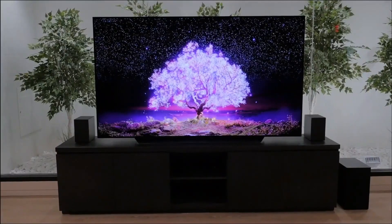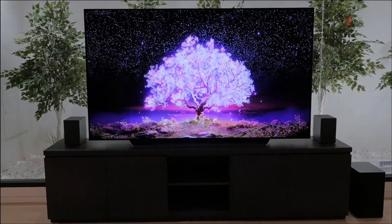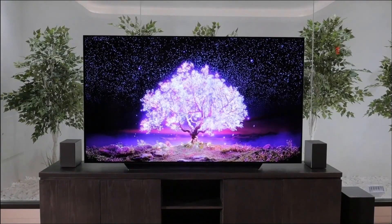The new LG C1 uses the upgraded A9 Generation 4 AI Image Processor, which LG claims will improve upscaling further and deliver more accurate colors. For gamers, there is also the new game optimizer, which collects all the gaming options in a single useful interface, making it easier to customize your gaming experience. Samsung is offering something similar on its 2021 TVs including the Samsung QN95A. As far as the OLED panel itself goes, there doesn't seem to be any difference, though LG's new processor may still get more from the current panel. There is no WRGB Evo panel here — the more expensive LG G1 is where you have to go for that.